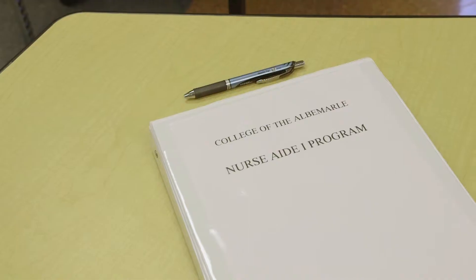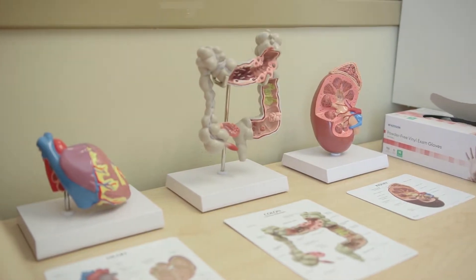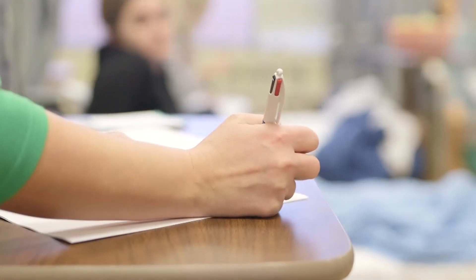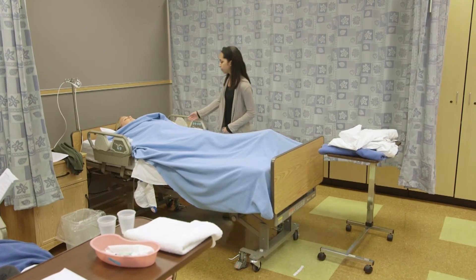I went through this program at the beginning of my nursing career, and it was a valuable asset to have the skills that I learned here. It helped me with nursing school and when I got out and got a real job in the hospital. It taught me empathy and patient care. It was a great pathway to start my career, and I'm glad to be here as an instructor to teach my students those skills and watch them grow and become more confident in themselves.